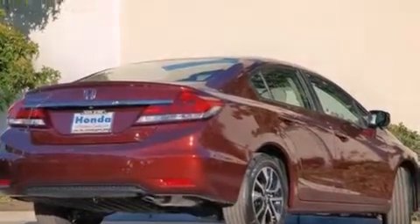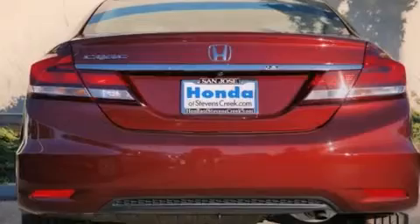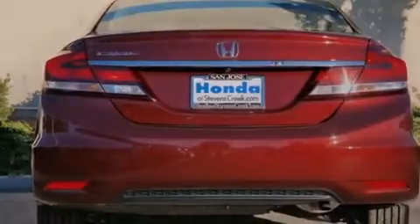Also included are a rear window defroster, a security system, traction control, a keyless entry system, and an automatic climate control system.